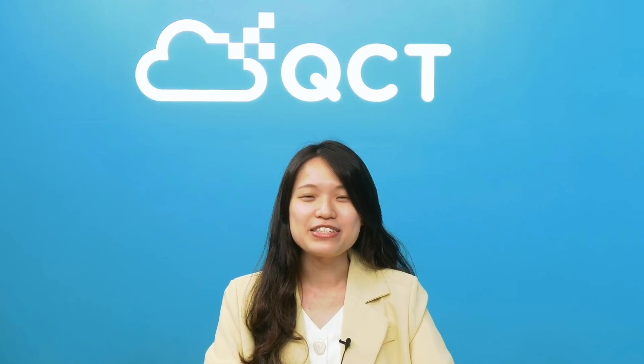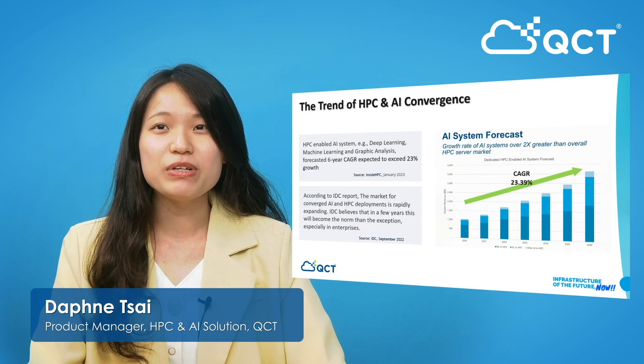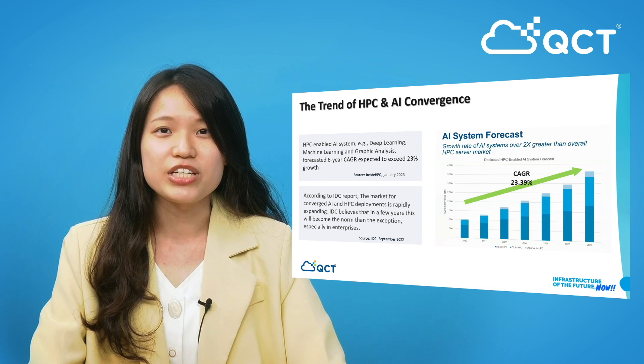Hi, this is Stephanie Tsai from QCT. In today's digital age, the development of HPC and AI convergence has become a trend. With the rapid growth of data and the continuous innovation of technology, enterprises are exploring how to combine HPC and AI technology to achieve faster, more accurate, and more efficient computing.